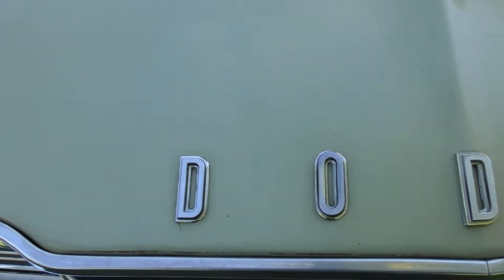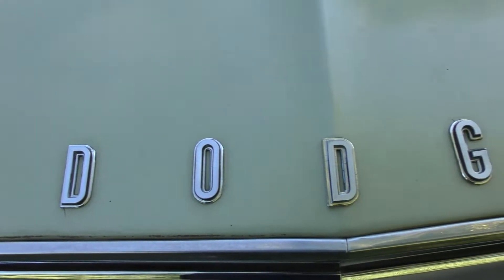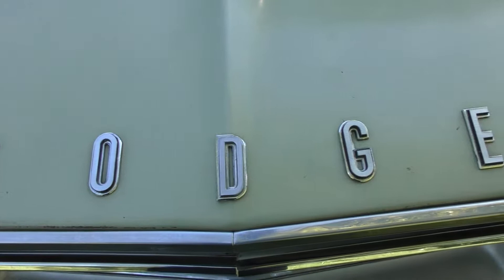I bought this car out of a field. I don't think it was sitting there very long, but some critters had gotten to the wires — the ignition wires. Just replaced those. I rebuilt the carburetor, went through the brakes, and I did put new brake lines on it.